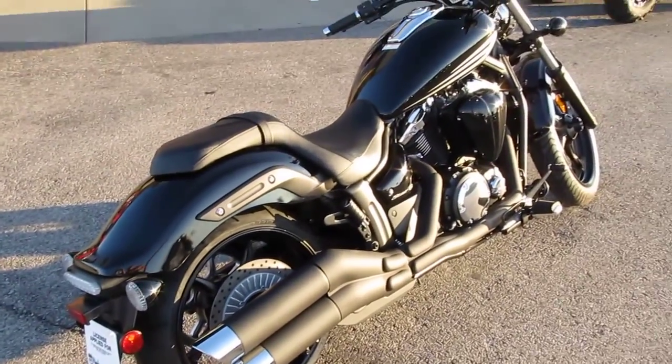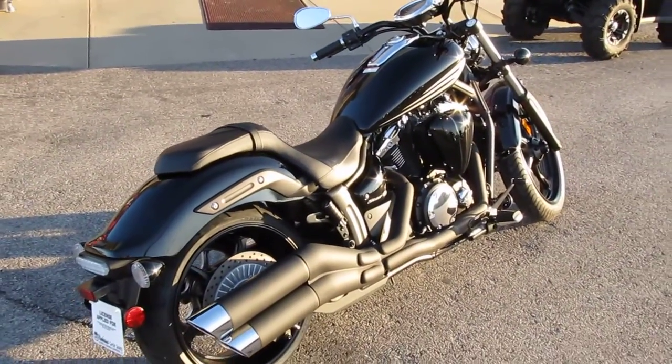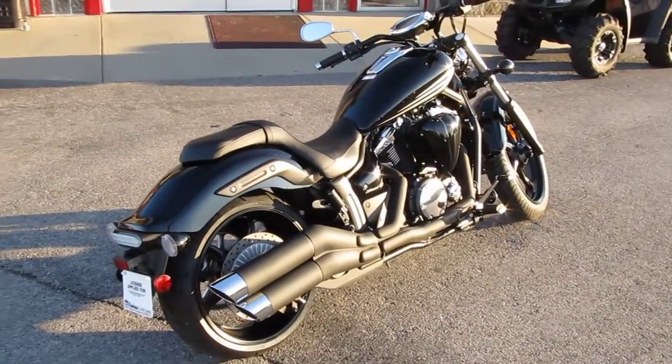You can get all this and more for only $10,990 manufacturer-suggested retail price from Yamaha.